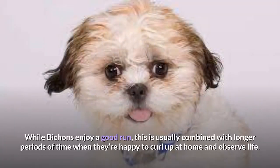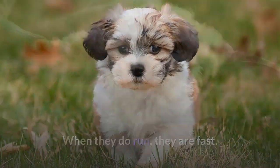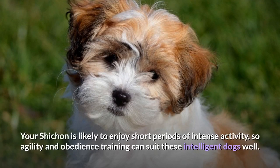While Bichons enjoy a good run, this is usually combined with longer periods when they're happy to curl up at home. When they do run, they are fast, so make sure you have good recall when playing in open areas. Your Shishon is likely to enjoy short periods of intense activity, so agility and obedience training can suit these intelligent dogs well.